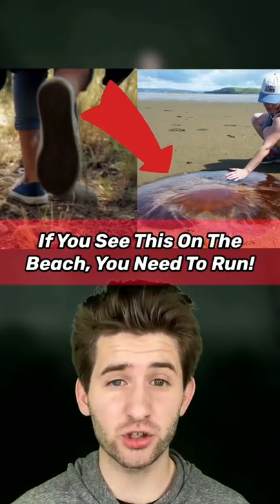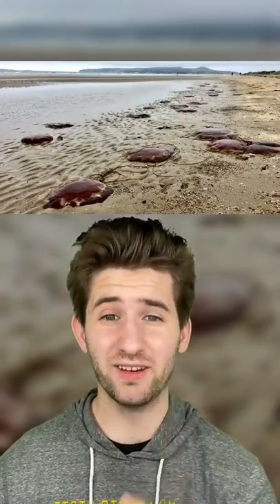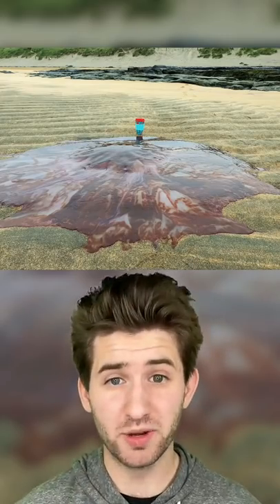If you see this on the beach, you need to take your shoes off and run — fast! I'm not kidding, this could save your life one day, so make sure you stay till the end of this video. If you're walking on the beach and you come across something that looks like this, you're in extreme danger.